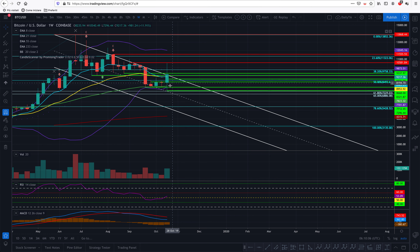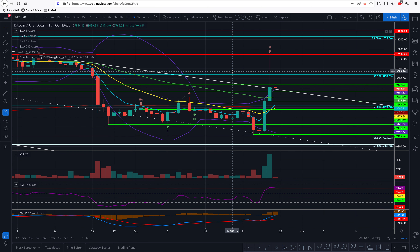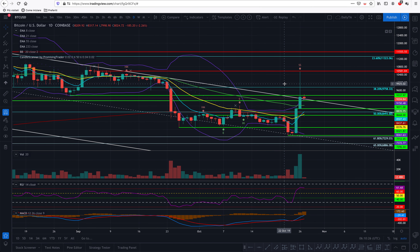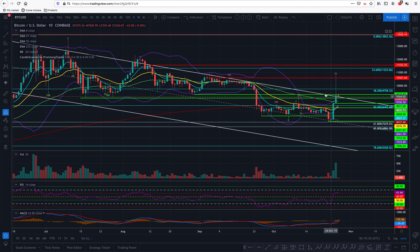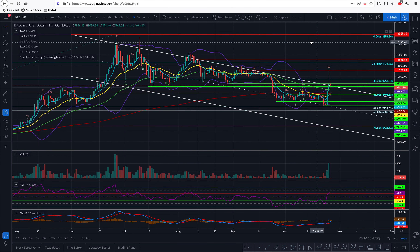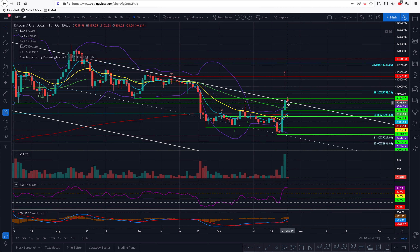It went up to 10,500 and more — specifically 10,540 and 49 dollars. Let's go to the daily and, surprise, we have a huge, gigantic shooting star. What does it mean? If somebody tells you that Bitcoin is going to go to 15,000 after seeing this — well, I'm really sorry, but it's just because they want you to watch their videos. Bitcoin is not yet showing any reversal signal. It's obvious because we have a shooting star at this resistance here.